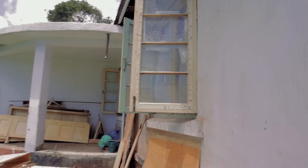In this episode we are finally working on getting a front door and some new windows. Let's get into it.